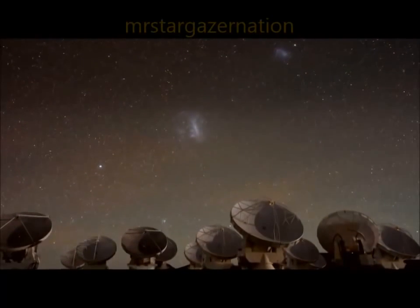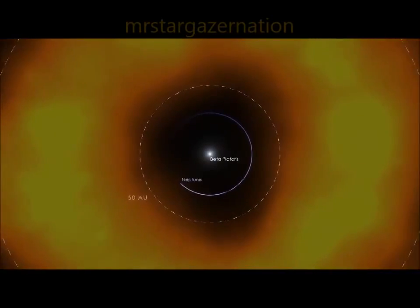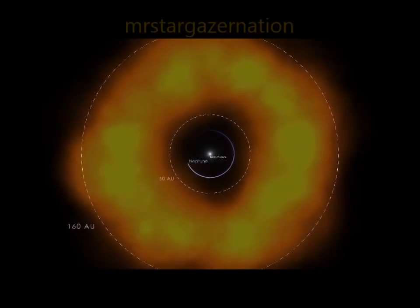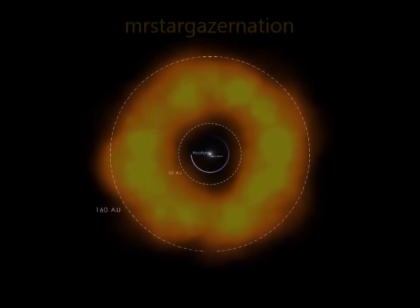I'm part of a team studying Beta Pictoris's disk using the ALMA Observatory in Chile. We've found something odd: a belt of carbon monoxide gas centered about three times farther from the star than Neptune's distance from the Sun. The total amount of gas is about one-sixth the mass of all the water in Earth's oceans.